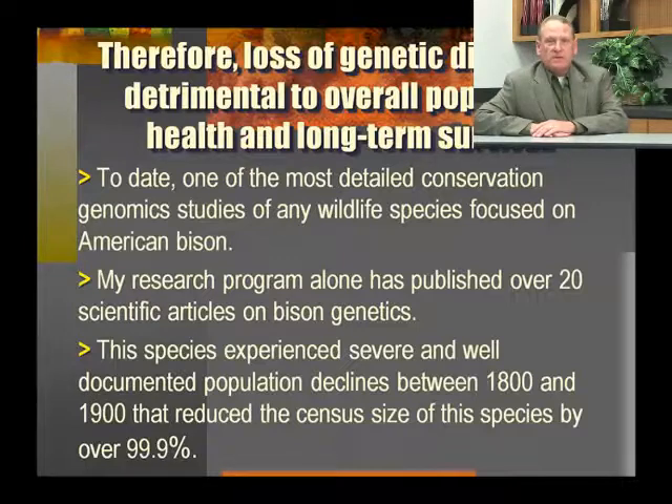To date, one of the most detailed conservation genomic studies of any wildlife species focused on American bison. My research program alone has published over 20 scientific articles on bison genetics. This species experienced severe and well-documented population declines between 1800 and 1900 that reduced the census size of this species by 99.9 percent.